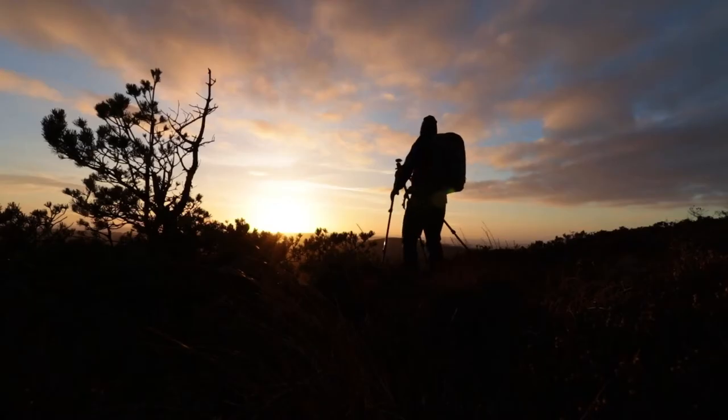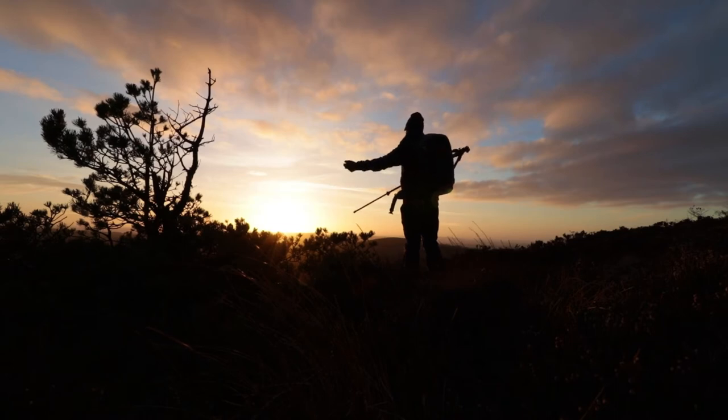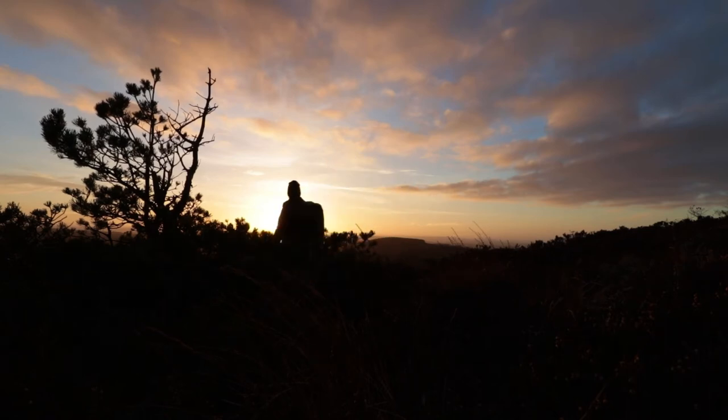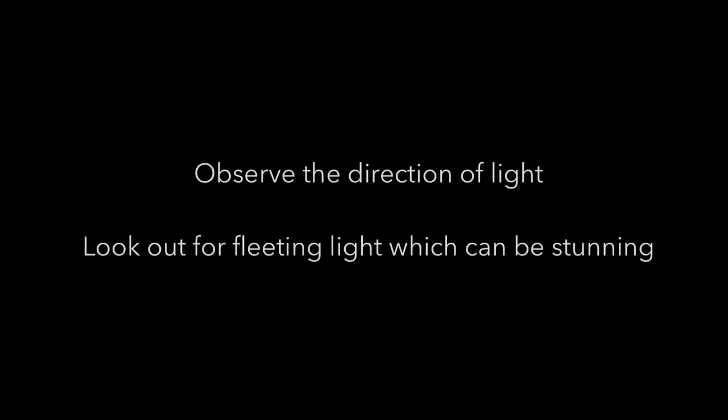When out taking photographs, I think it's important to pay attention to the direction of light and to try and use it to maximise the impact of your photographs. It's also helpful to pay attention to how low or high in the sky the sun is. Generally the types of directional light I look for are: side lighting, where your scene is lit from the left or right; back lighting, where the light comes from behind your subject; front lighting, where the light comes from behind your camera; and top lighting, where the light comes from above. I also think it's a good idea to be on the lookout for what I'd describe as unexpected or fleeting light — which can occur during or after heavy rain, sleet, or snow.